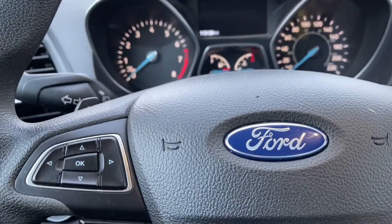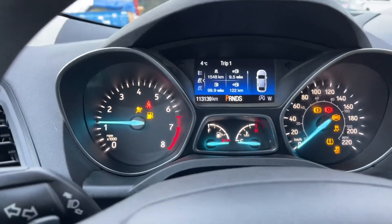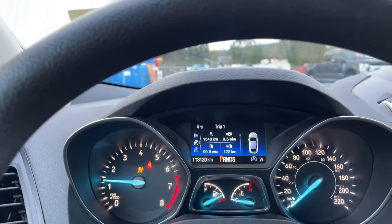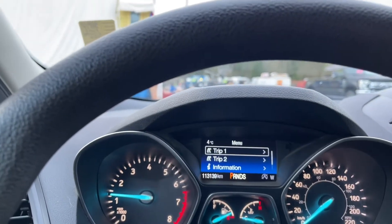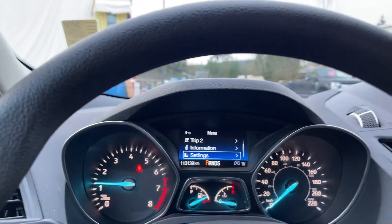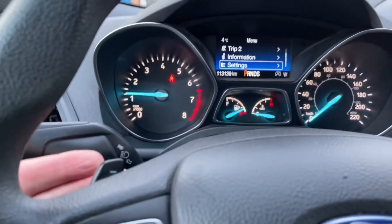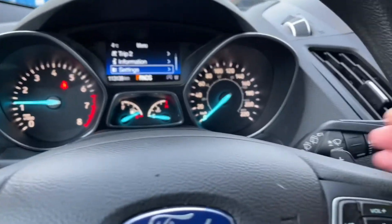When we start up the vehicle you're going to see any important messages, your odometer reading, and a menu that you can go through to choose different options — trip one, trip two, information, settings — and these all have sub-menus. We also have paddle shifters, one on the left and the other on the right.